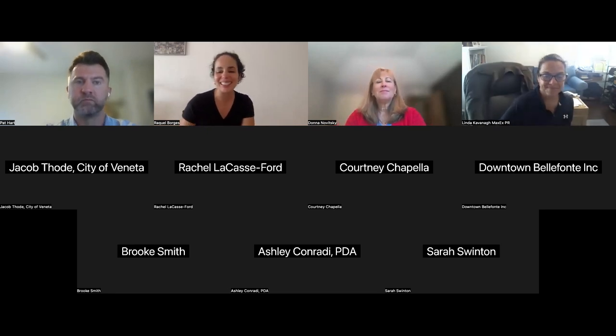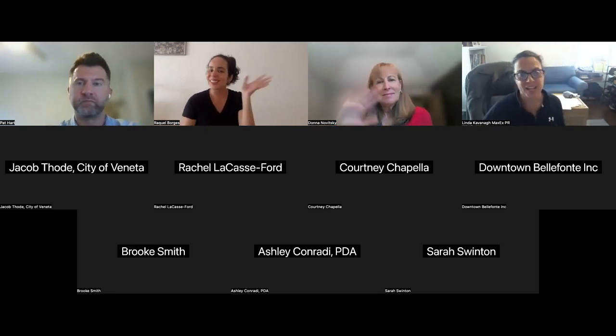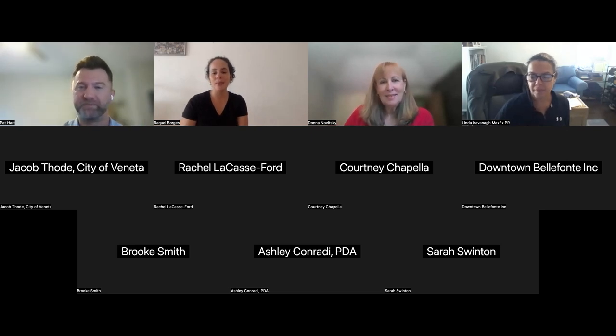Thank you so much for joining. Thank you guys. Thank you.